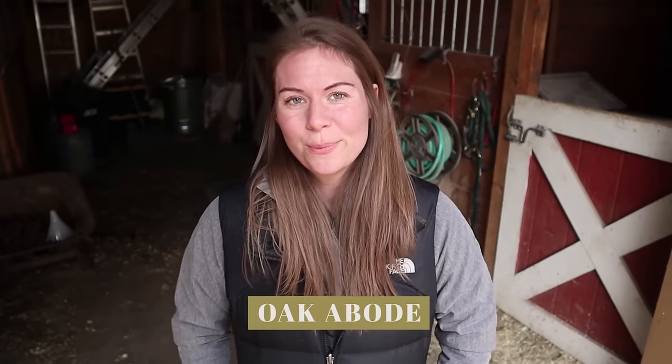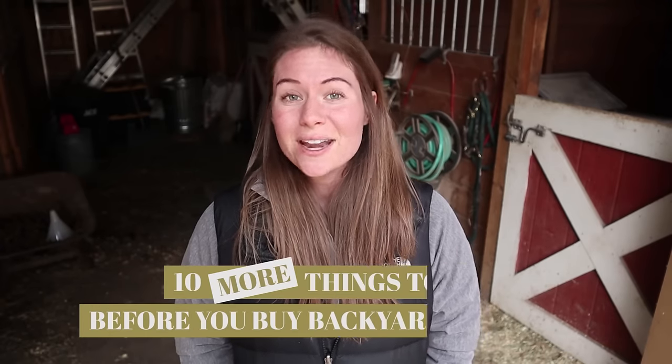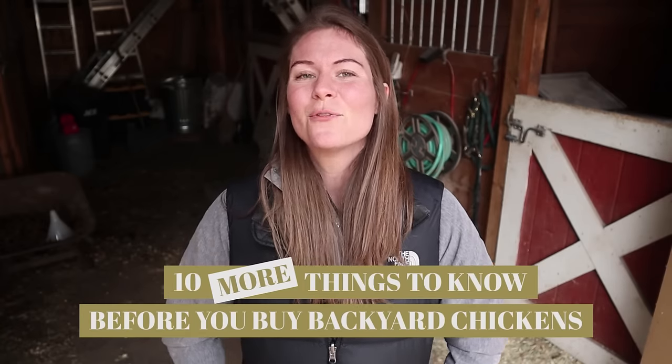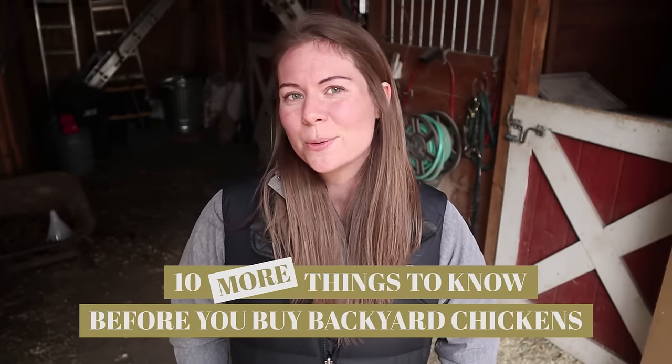Hey guys, welcome back to Okabode. On our last video, you guys were extremely helpful in helping us think of 10 more things to know before you buy backyard chickens. So today I'm going over 10 more things to know before you buy backyard chickens based on those comments and a few that I thought of myself. There are some really good points that I can't believe I didn't think of the first time, so let's dive right in.